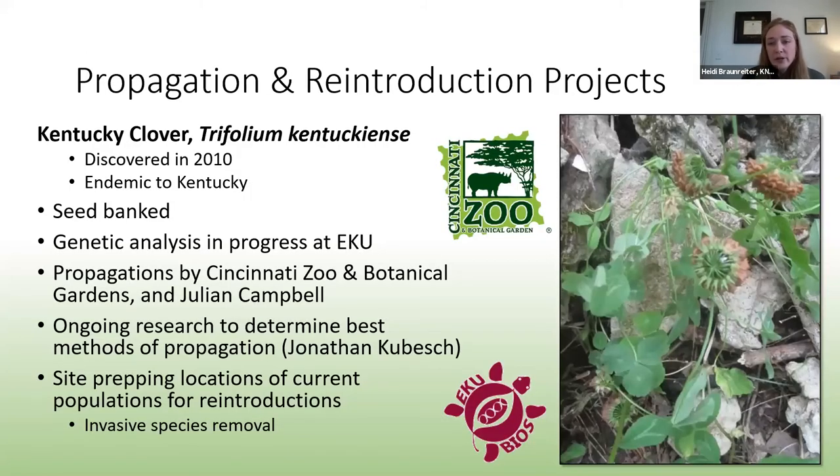We are currently working on several projects related to Kentucky clover, which is an extremely rare endemic species. It has been seed banked. Genetic analysis is currently being conducted at EKU and research is being conducted to determine the best propagation methods for this species. Currently it is being propagated at Cincinnati Zoo and Botanical Garden, and these plants will hopefully be used to boost population numbers in the future.